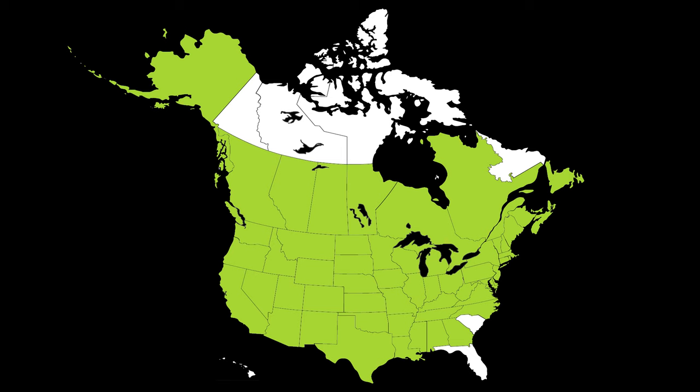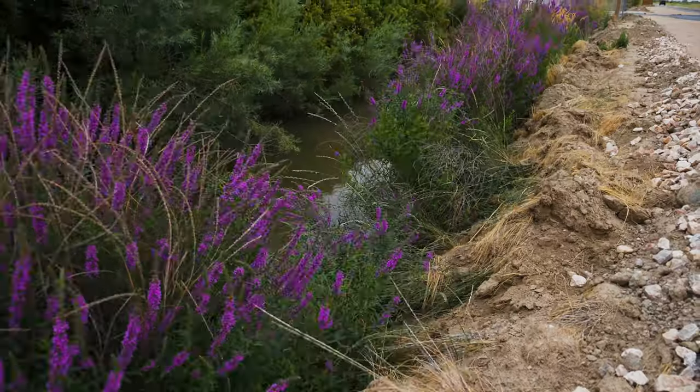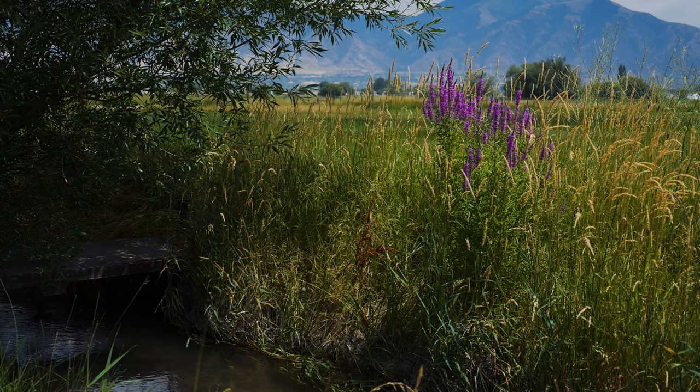This weed has been reported throughout most of North America. Purple loosestrife invades natural and disturbed wetlands such as stream banks, lake shores, marshes, wet meadows, drainage ditches, and irrigated pastures.